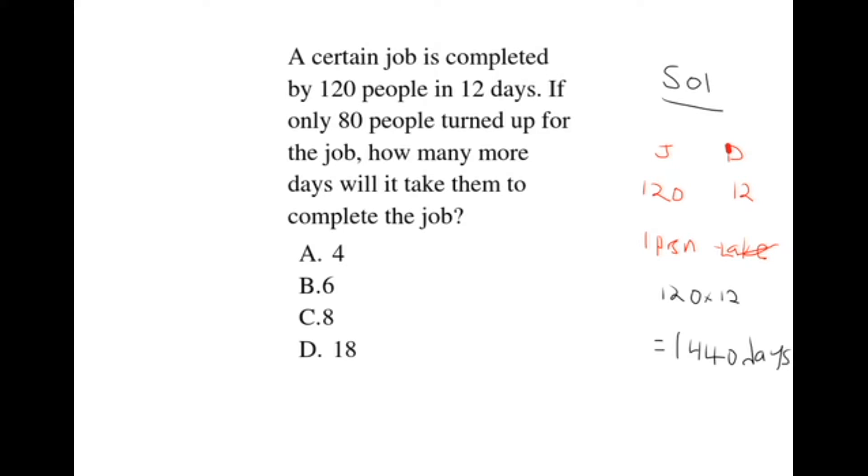Then the question tells us if only 80 people turned up for the job. These 80 people will share this work, which is done by one person in 1,440 days. Therefore, we take 1,440 divided by 80. Simplifying by 80, we get 18. So these 80 people will take 18 days to complete the job.